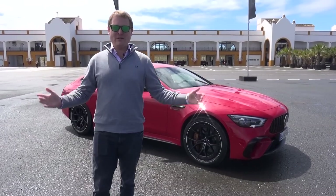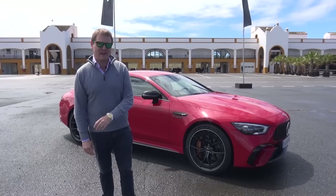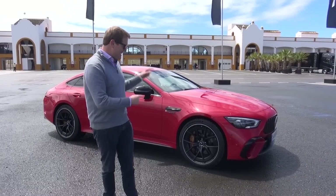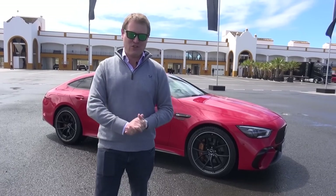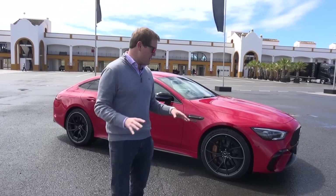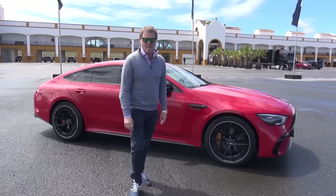Hi guys, I'm Shmi. Hello and welcome back to the channel where you join me here in Spain at Saquita Monte Blanco for a first drive in this beast. We're going to be going out onto the road and later here on track to discover all about the Mercedes-AMG GT 63 S E-Performance.